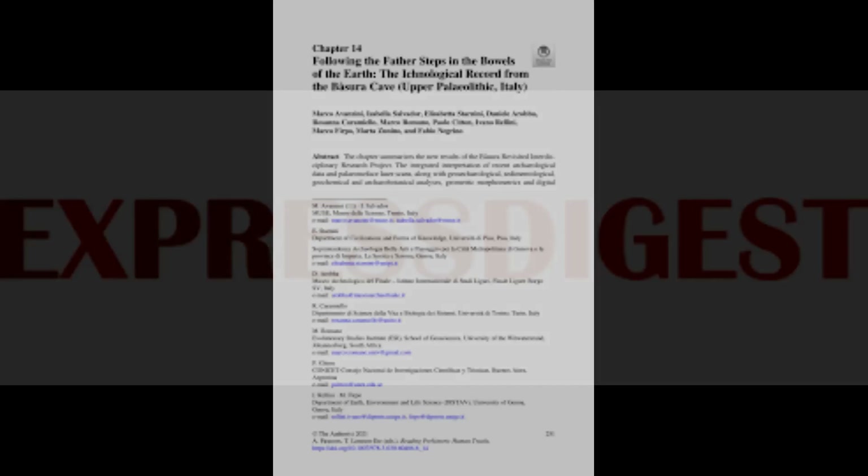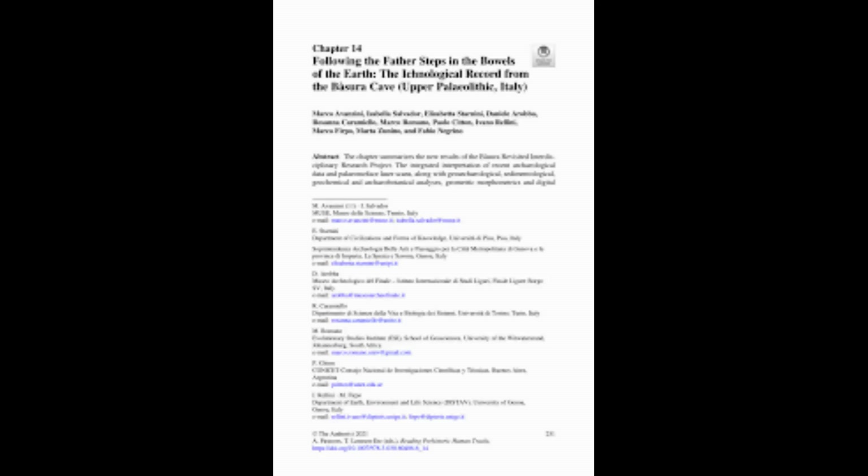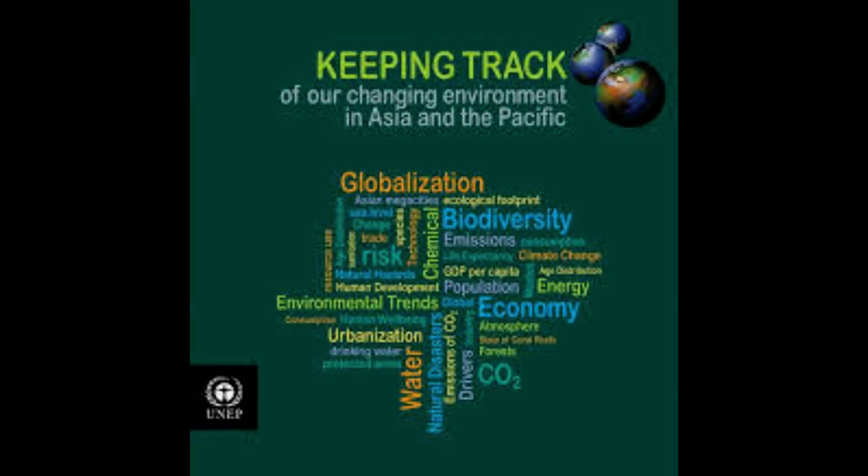Urban instantly knew he was looking at ancient prints because he had previously investigated the earliest known human footprints in the Americas, unearthed at White Sands National Park in New Mexico.